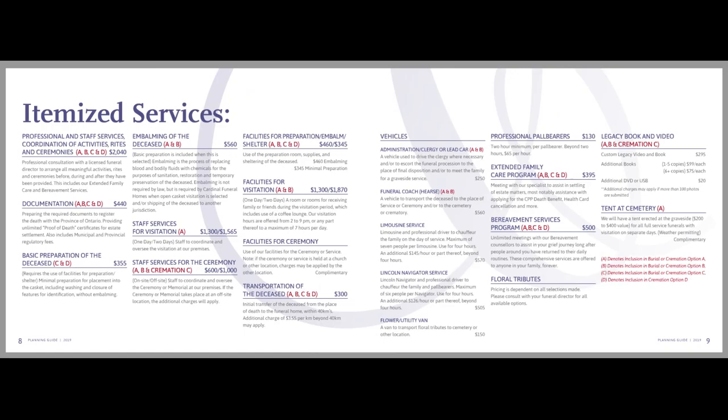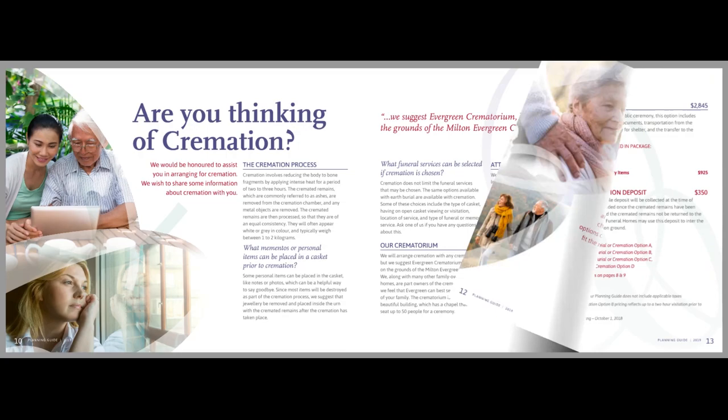Each guide is uniquely designed for your funeral home, incorporating your logo, branding, local imagery, and products.